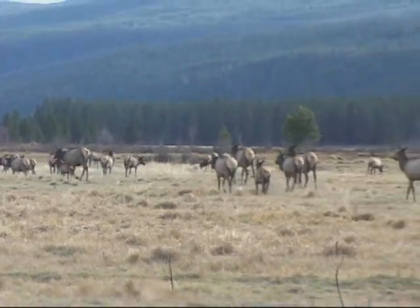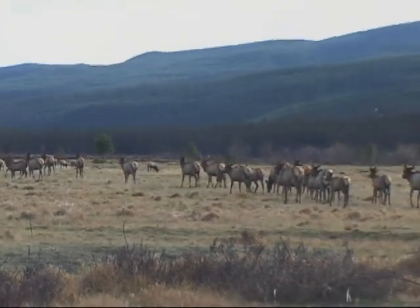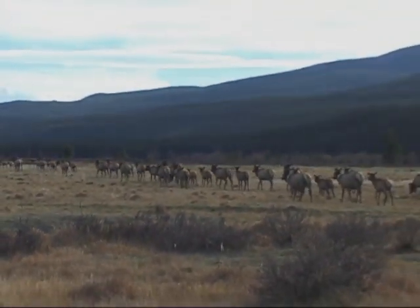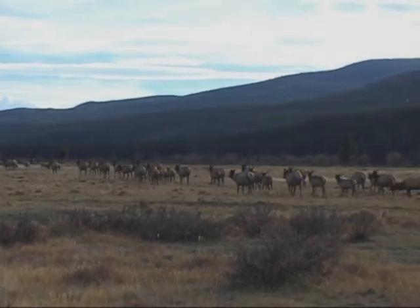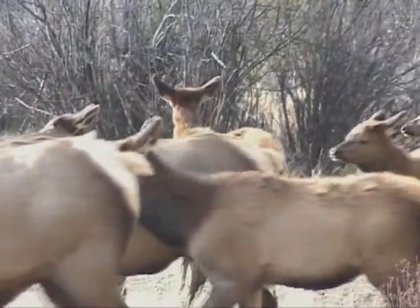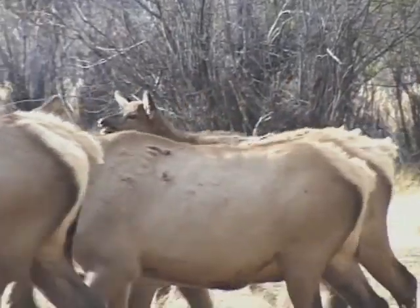Biologists believe that it is the absence of predators that has resulted in the unnaturally high concentrations of elk seen in the large open areas of Moraine Park, Beaver Meadows, Horseshoe Park, and the Kawanichi Valley. So the second component of the plan is to use hazing methods, such as exploding cracker shells over the backs of animals, to disperse them.